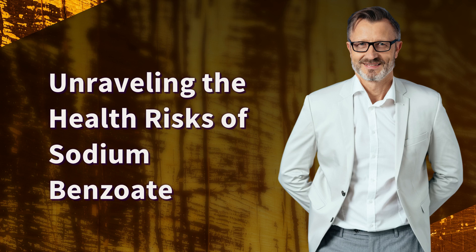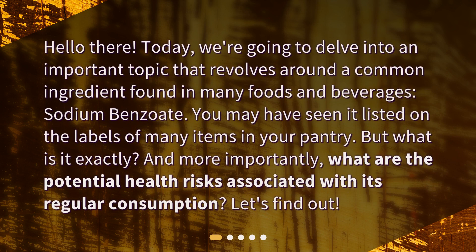Unraveling the health risks of sodium benzoate. Hello there! Today, we're going to delve into an important topic that revolves around a common ingredient found in many foods and beverages — sodium benzoate. You may have seen it listed on the labels of many items in your pantry. But what is it exactly? And more importantly, what are the potential health risks associated with its regular consumption? Let's find out!